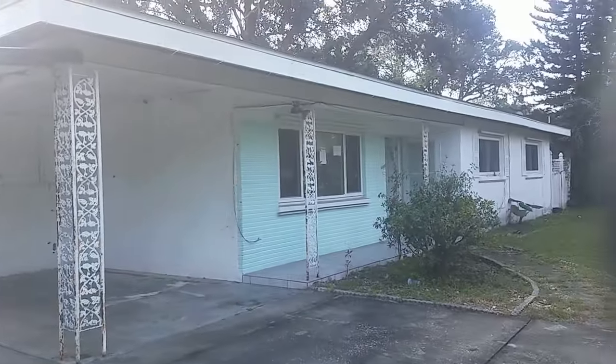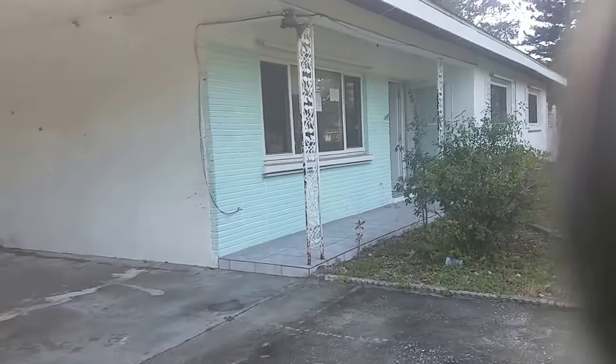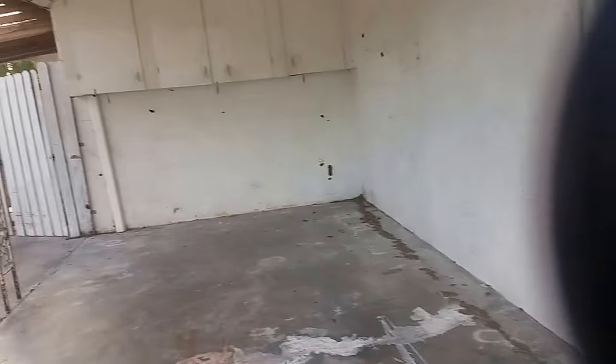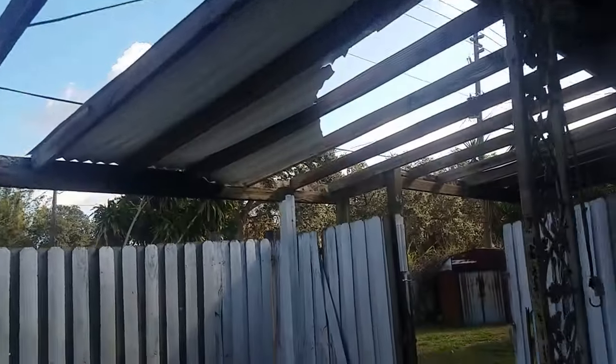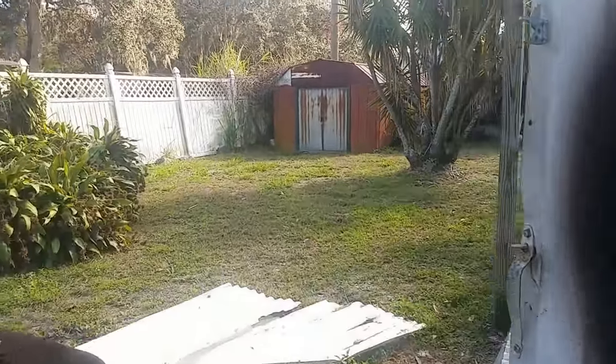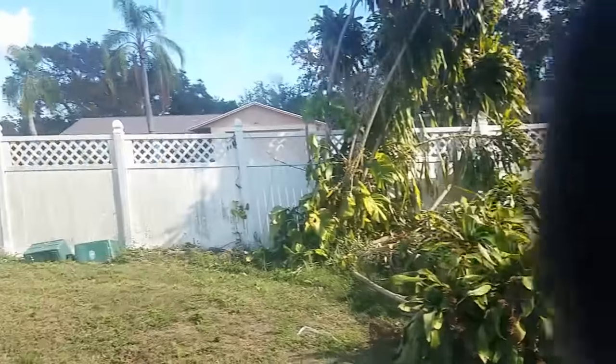The house does have some serious issues. It is block construction, 1,750 square feet under air — a four bedroom, two bath with a carport. There's a structure that has since fallen down. There's a fence that needs to be straightened up and cleaned, but there is a fence.